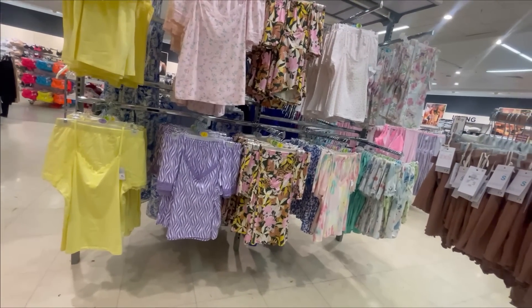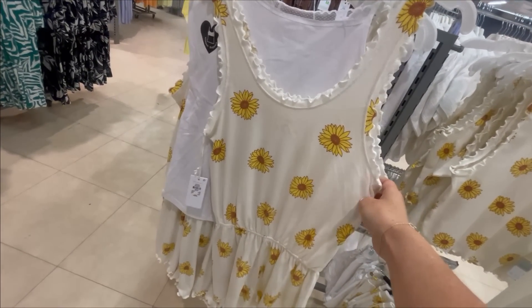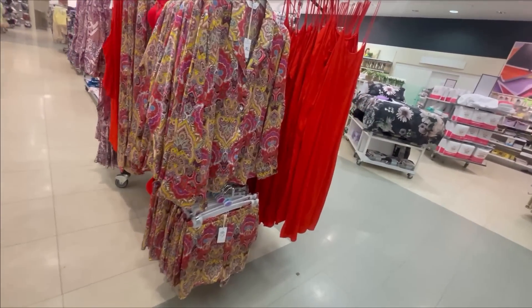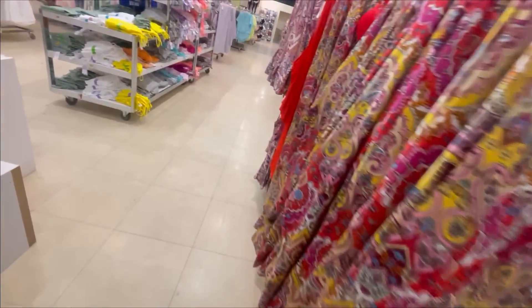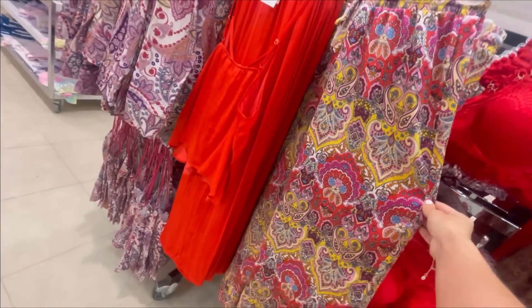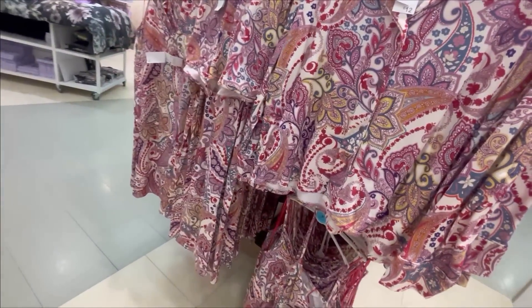They had loads of cami and short sets. How cute is this little romper with the sunflowers on it? You could also get that in a top and shorts. A lot of the bohemian style fabrics they had for the clothing they also have for the nightwear — it's very Moroccan and silky feeling, with loads of different variations and different styles.